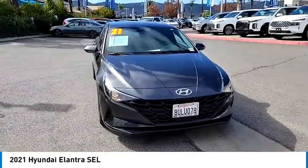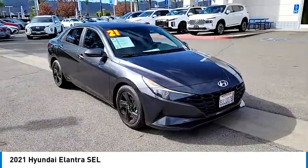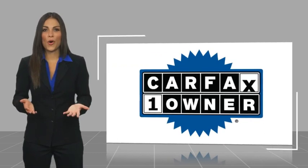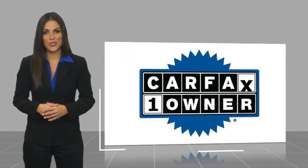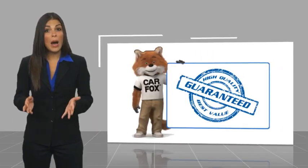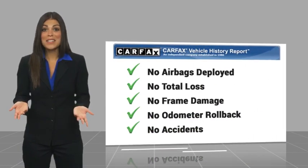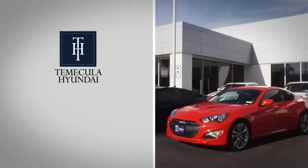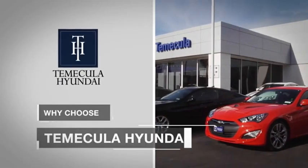Is love at first sight really possible? Let us know when you stop in. This is a one-owner vehicle with a Carfax vehicle history report. Be sure to find a complimentary copy of this report online or contact the dealership. This vehicle qualifies for the Carfax Buyback Guarantee.